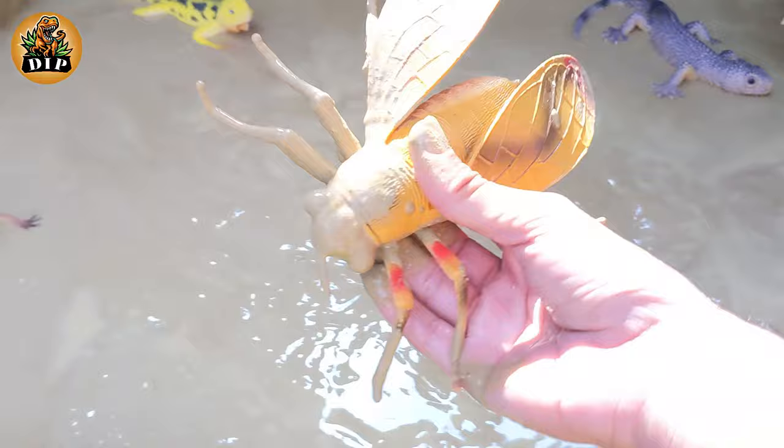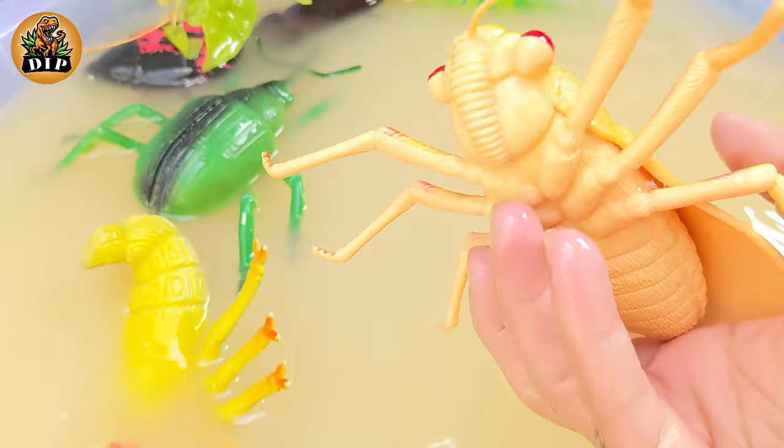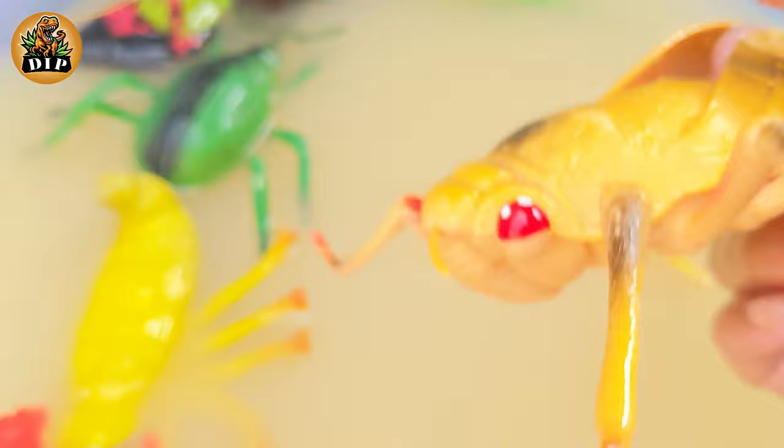Our fourth last animal is horsefly. The horsefly's bite is not only painful but can spread diseases such as anthrax. A horsefly larva has a siphon at the end of its body that allows it to breathe air if it lives in water.